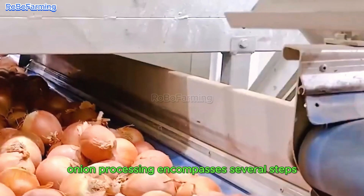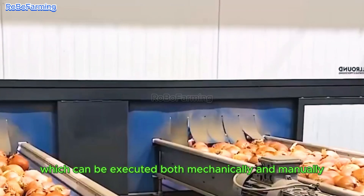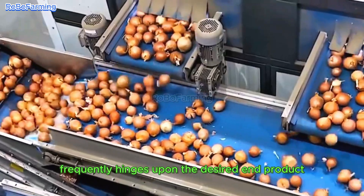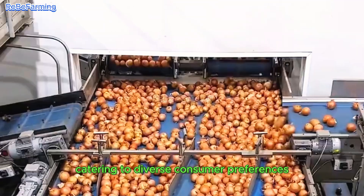Onion processing encompasses several steps, including cleaning, peeling, and cutting, which can be executed both mechanically and manually. The choice of method frequently hinges upon the desired end product, such as frozen or dehydrated onions, catering to diverse consumer preferences.